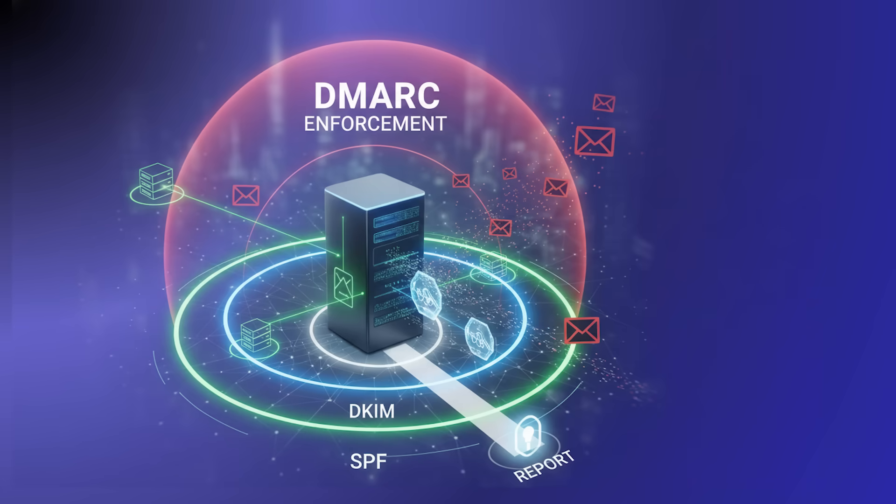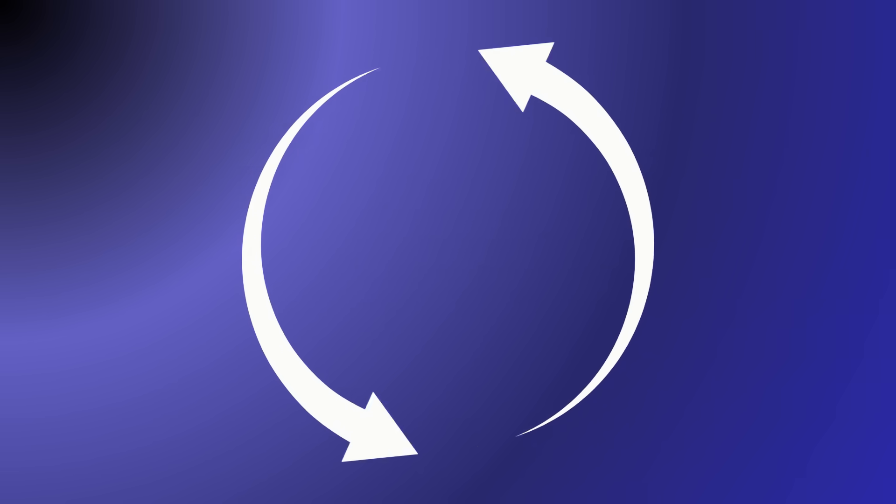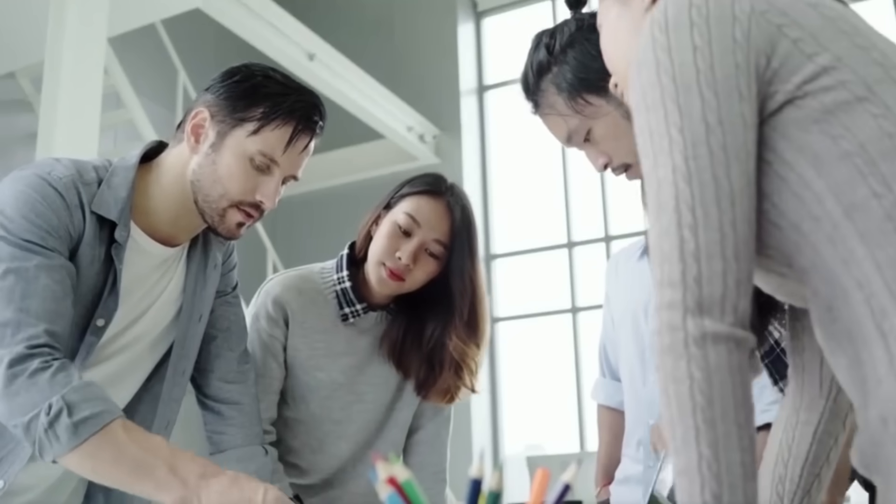With DMARC enforcement, you dramatically reduce fake invoice scams, CEO impersonation, vendor fraud, customer-targeted phishing, and brand misuse. These controls protect both your business and your customers.